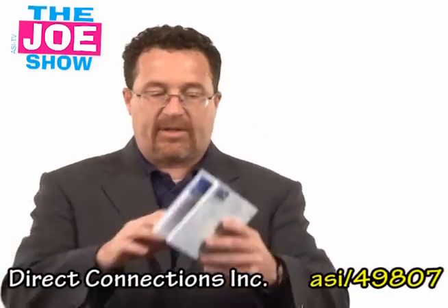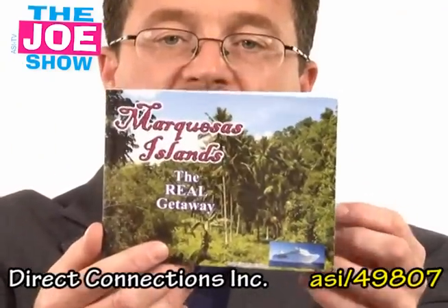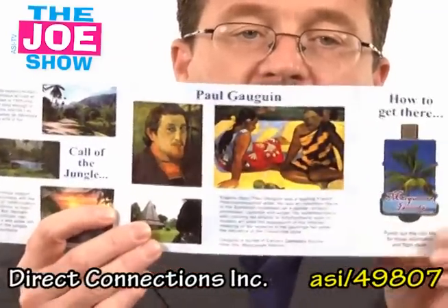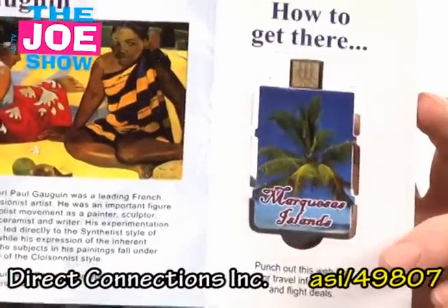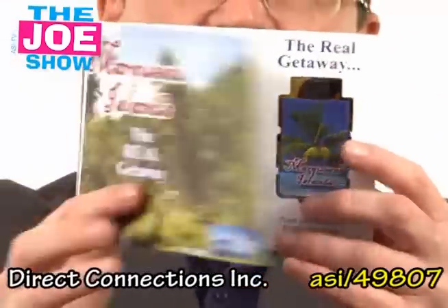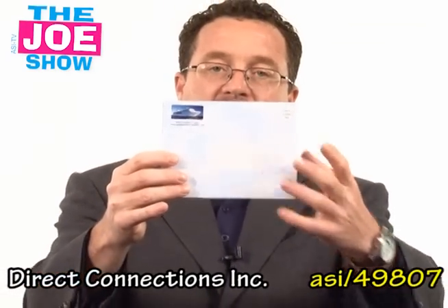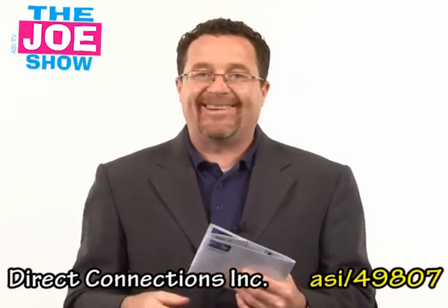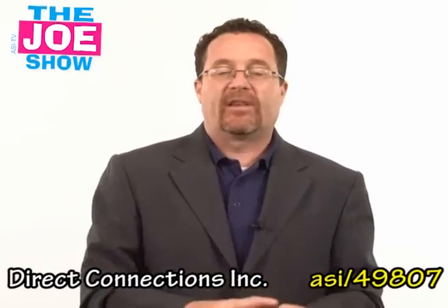Check out this next product. This is a little mailer specifically for a vacation destination. You open it up and inside there's information. Over here on this last panel, there's a web key — a paper web key. You take that out, put it in a USB port, and it's going to give them more information about this vacation destination. On the back there's a spot for a stamp and an address. So if you've got clients in the travel industry — travel agents, cruise lines, destinations, spas, hotels — this would be a great mailer to send out.